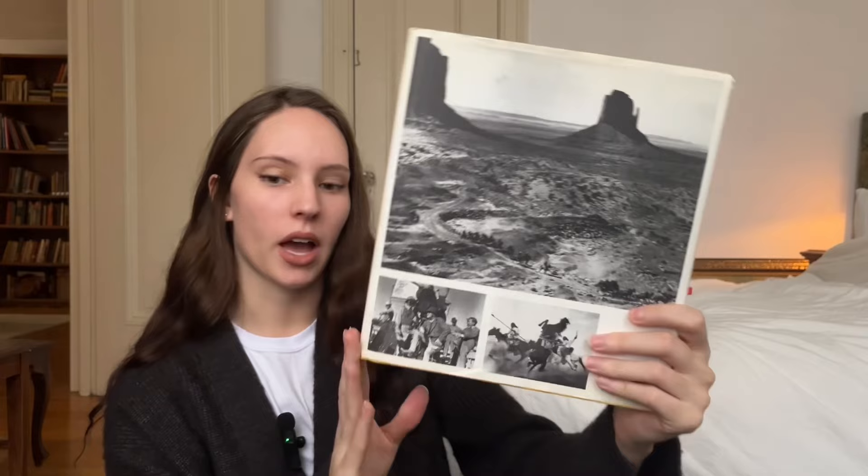This is going to be a haul of all my top favorite things I got in the year of 2023. There are going to be three categories: clothing, home goods, and books. Let's get into it.